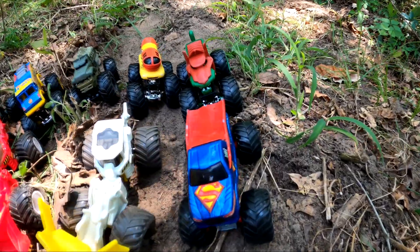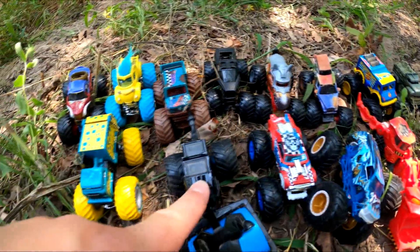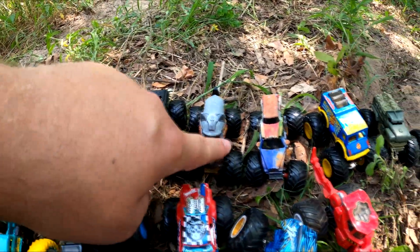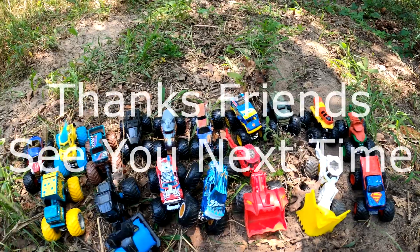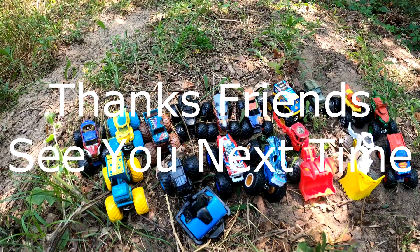How many did we find? We found 1, 2, 3, 4, 5, 6, 7, 8, 9, 10, 11, 12, 13, 14, 15, 16, 17 — 17 monster trucks today! That's pretty cool, that's a lot of monster trucks. See you next time, friends.